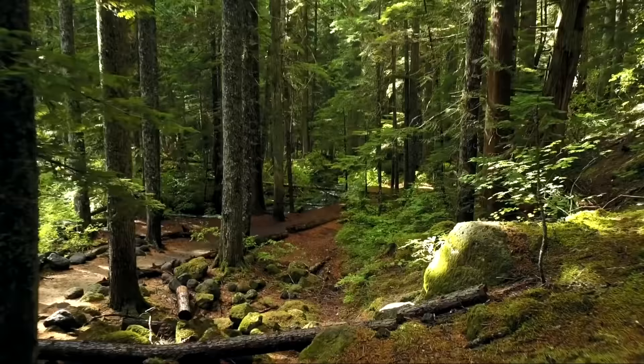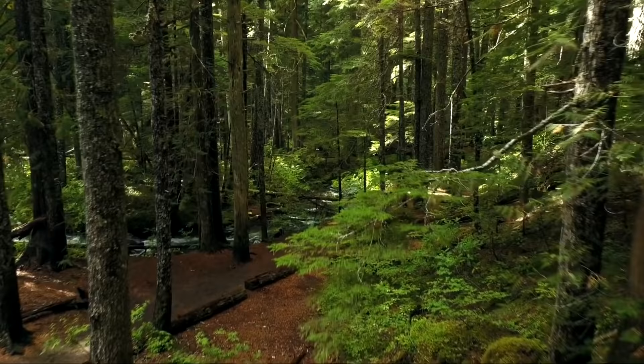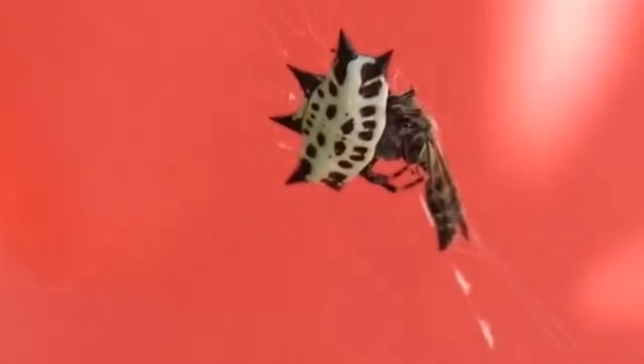Spiny orb weavers are found worldwide in tropical and temperate areas, and generally prefer habitats with vegetation in which they can construct their webs. As their common name suggests, these spiders build orb-shaped webs, which can reach nearly 2 feet in diameter and hang up to 20 feet off the ground. They'll catch flies, moths, beetles, and other insects in their sticky silk.